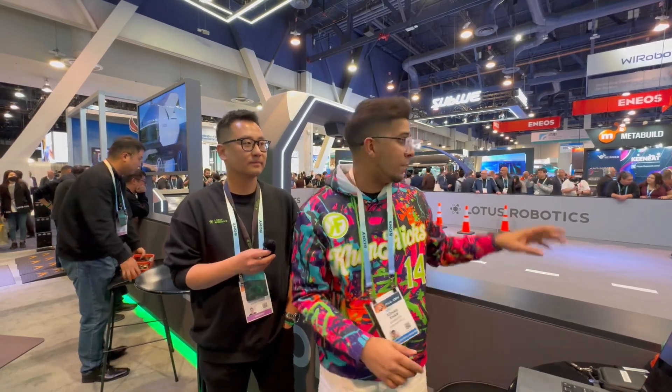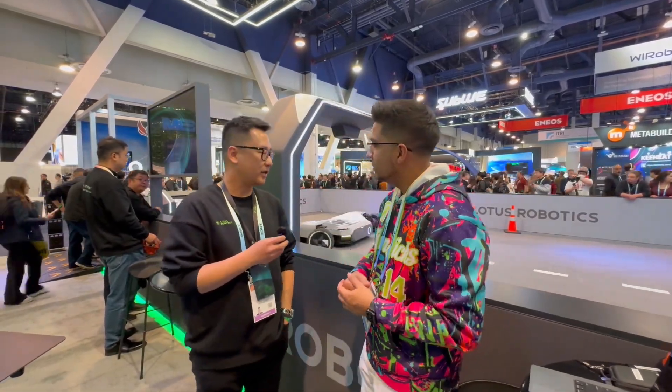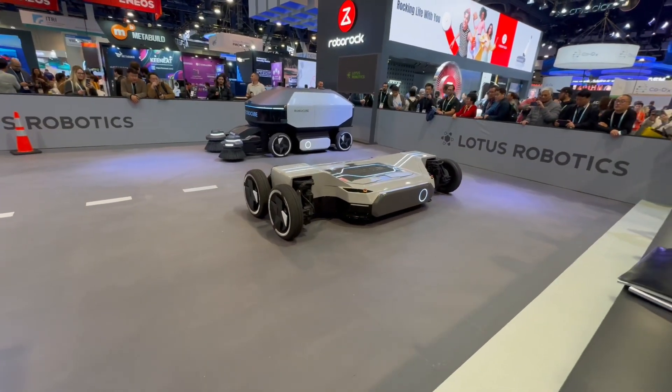Back at CES once again, here with Mark from Lotus Robotics. Some of the coolest tech I've ever seen — it's almost like a unique way of driving. That's right, it's our common chassis.